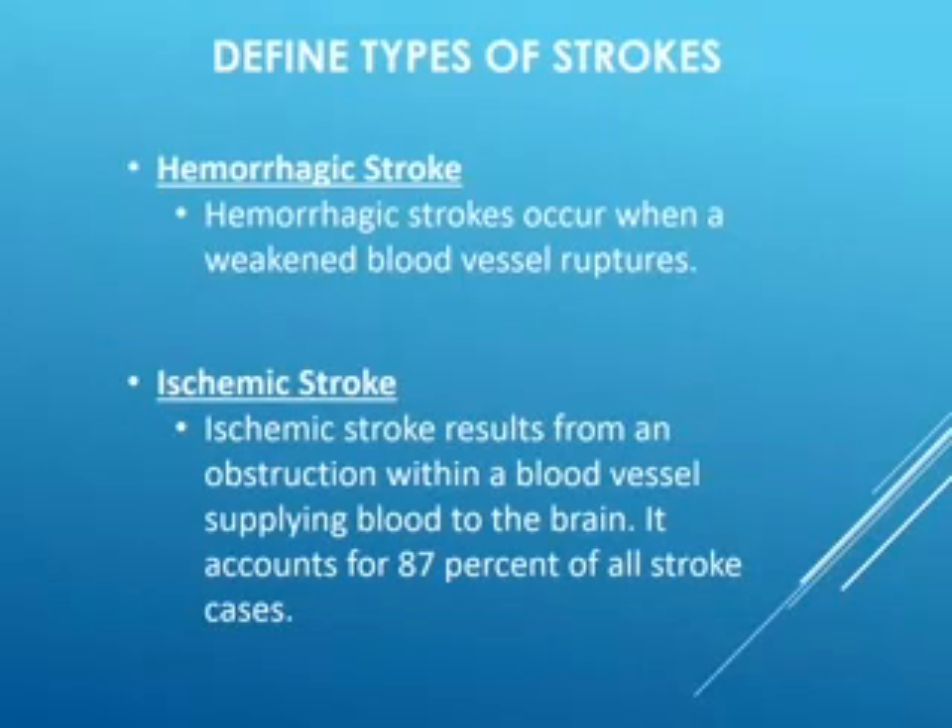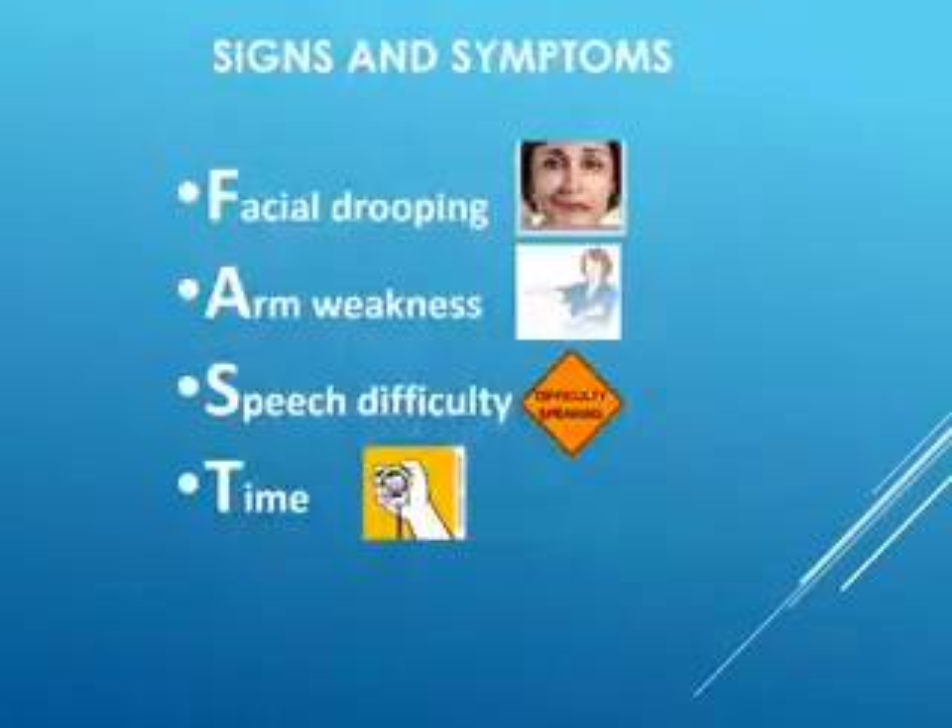While both hemorrhagic and ischemic strokes are very important to recognize and treat, we're going to focus mainly on the ischemic stroke patient as we move forward. If you are experiencing an ischemic stroke, you may notice facial drooping on one side of the face — you may recognize it in the corner of the mouth, around the eye, or potentially even the eyebrow.